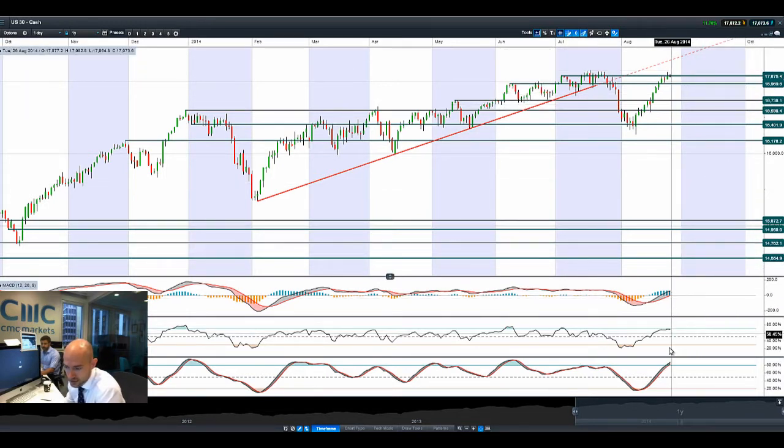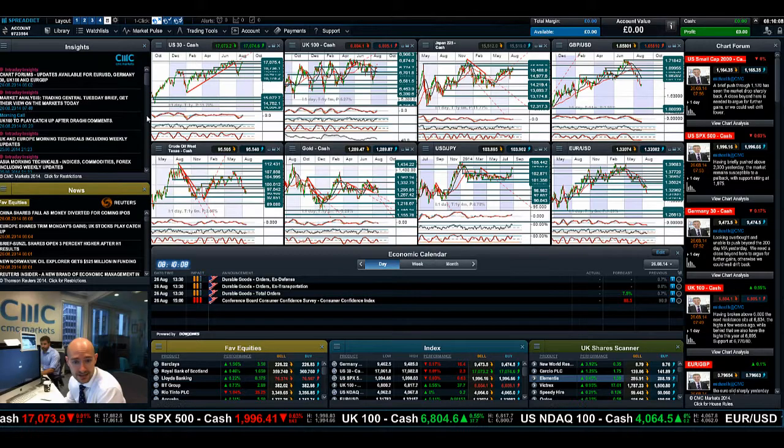MACD has just crossed the zero line. The slow stochastic and the RSI are just about to go overbought, but there is still not a technical signal to sell yet — so there's still gas in the tank, so to speak.